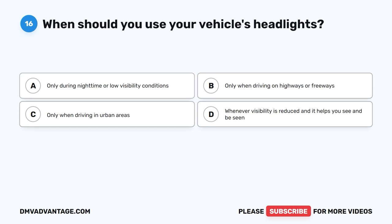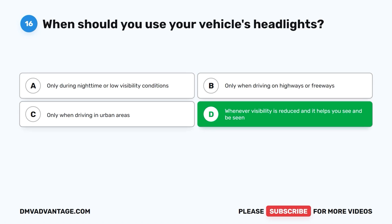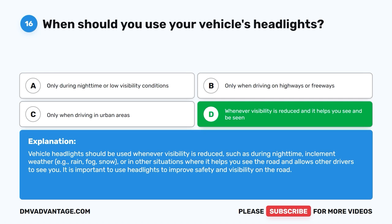Question 16: When should you use your vehicle's headlights? The correct answer is D, whenever visibility is reduced and it helps you see and be seen. Vehicle headlights should be used whenever visibility is reduced, such as during nighttime, inclement weather — for example, rain, fog, snow — or in other situations where it helps you see the road and allows other drivers to see you. It is important to use headlights to improve safety and visibility on the road.